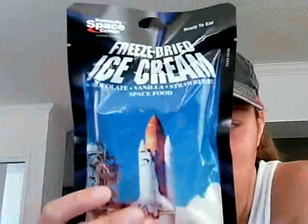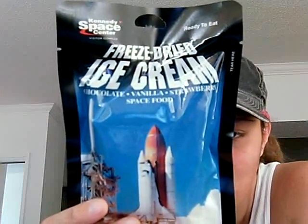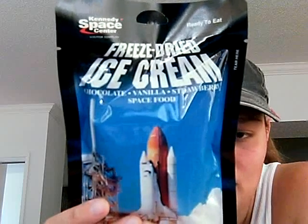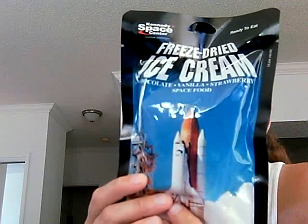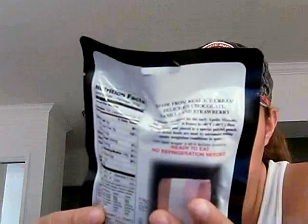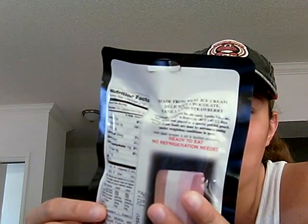The freeze-dried ice cream has milk fat, non-fat milk, sugar, corn syrup, cocoa, artificial flavors — 110 calories. It's ready to eat and no refrigeration is needed. It's Neapolitan, however you want to pronounce it. My other cat is trying to go in the bag, so let me start throwing everything back in before the cats end up taking it over.